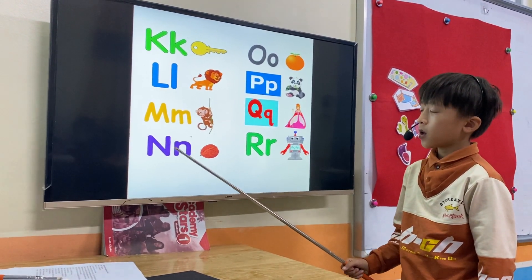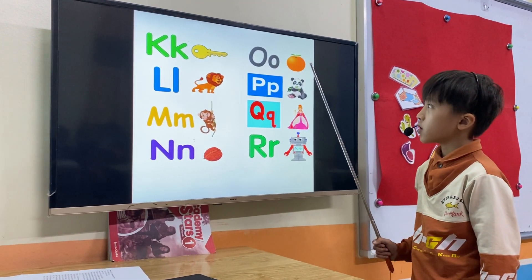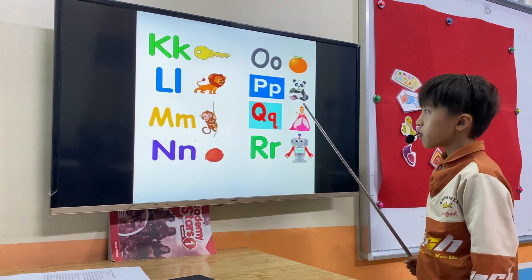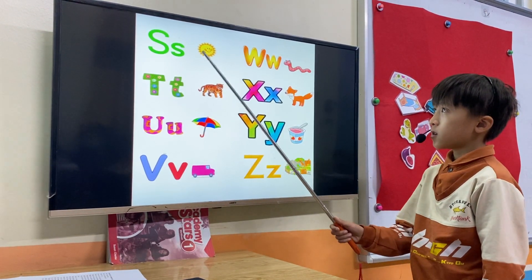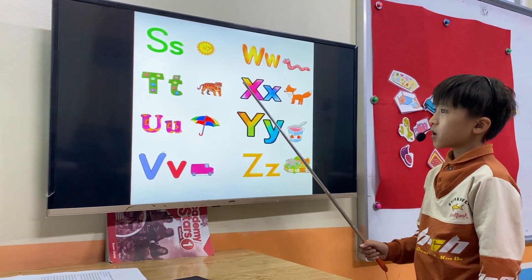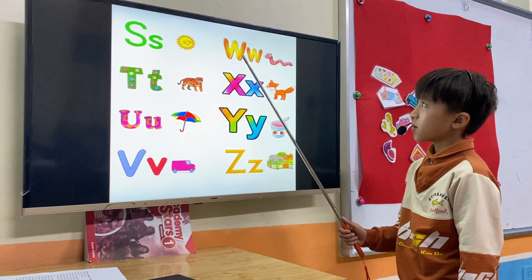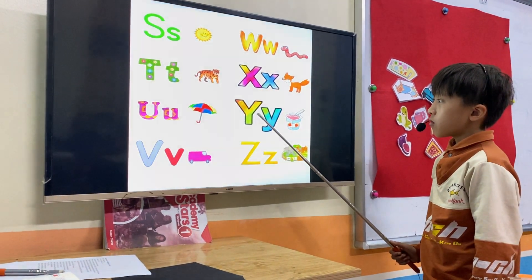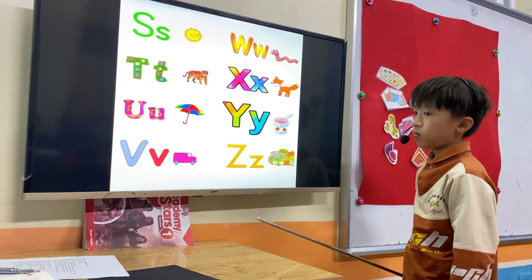M. Monkey. N. Nut. O. Orange. P. Panda. Q. Queen. R. Robot. S. Sun. T. Tiger. U. Umbrella. V. Van. W. World. X. Fox. Y. White. Z. Very good, Tom.